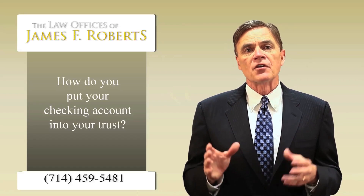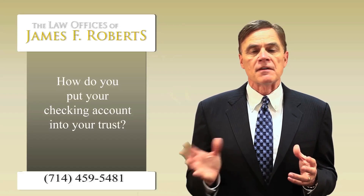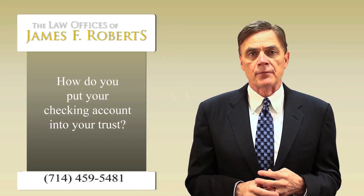The point I want to bring up is there are easy ways to handle it. If you have questions about how to do it, give us a call. We'll be happy to help you.